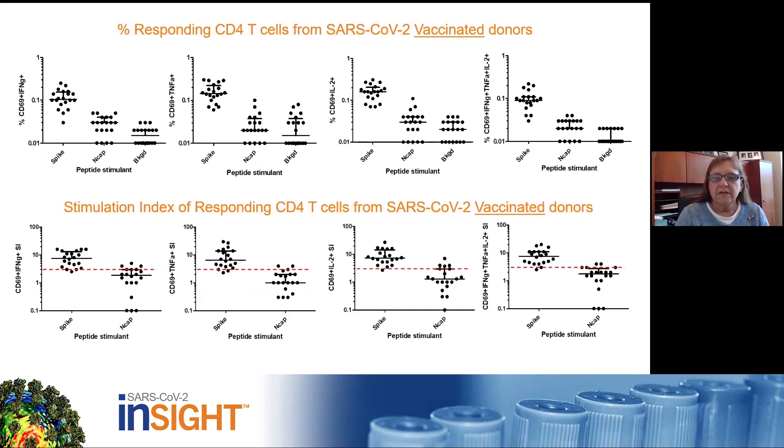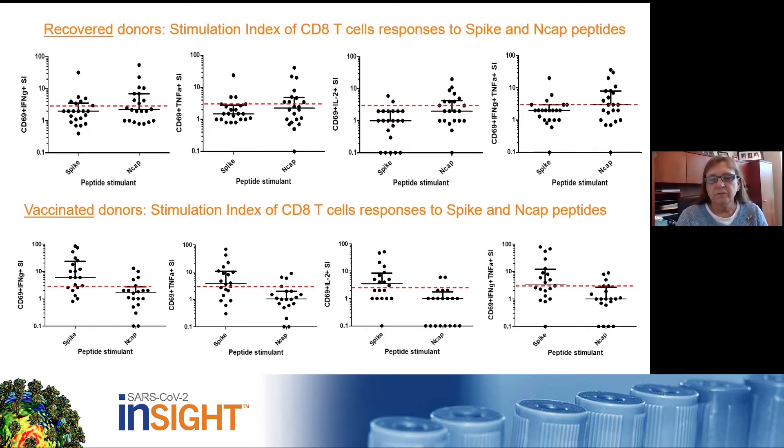This slide shows similar data obtained from the vaccinated individuals. Most had not been previously infected with the virus, but a few had recovered from infections. The percentage of responding CD4 T-cells is again shown in the top panel and the stimulation index on the bottom panel. The median response to the spike protein was slightly higher in this group than what was found in the recovered group.